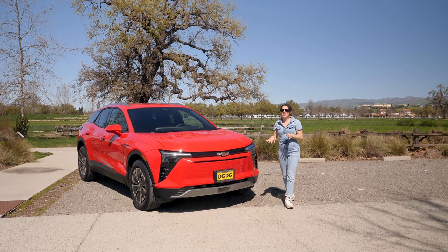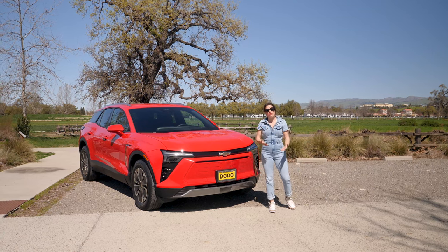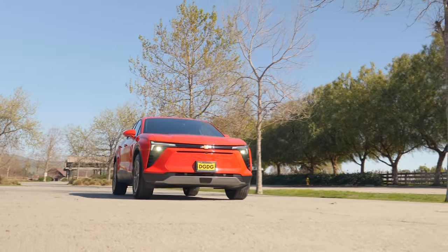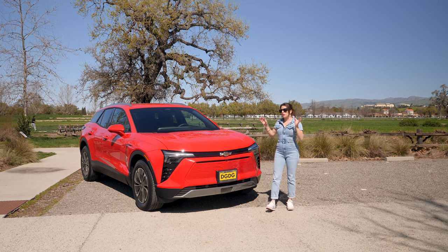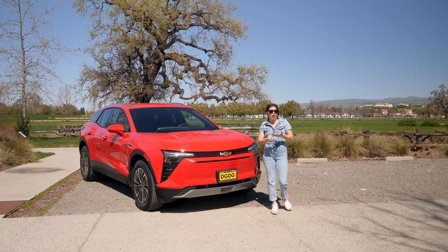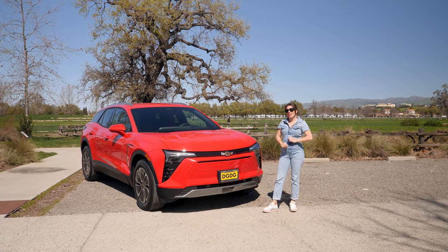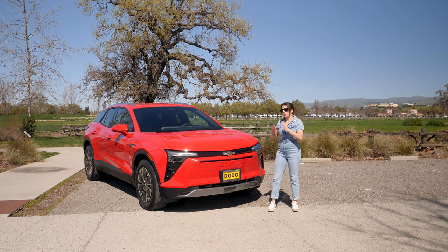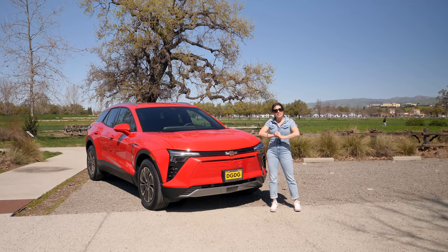The Blazer EV is sitting on GM's Ultium platform. When you hear the word platform, we're not necessarily talking about the actual frame it sits on — more or less it's the Ultium battery technology. That means it's built on the same platform as the Cadillac Lyriq, the Honda Prologue, the Acura ZDX, and technically the Hummer EV and the future Cadillac IQ. It's new technology that GM has partnered out to make all these really cool new EVs.